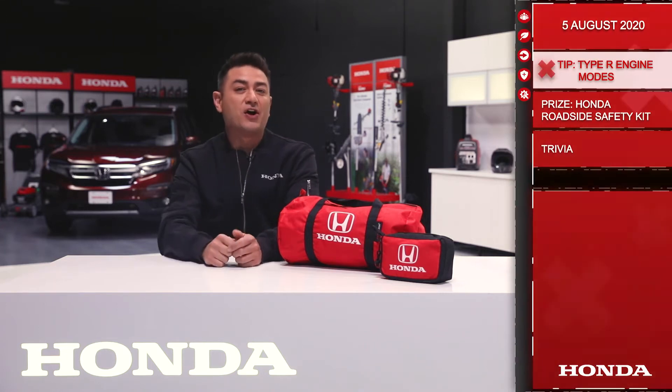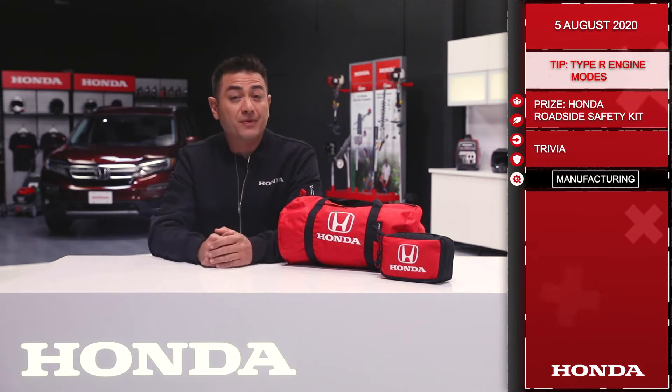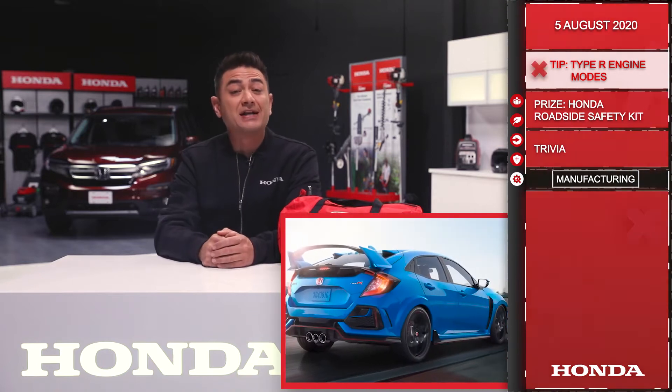Good morning and welcome to the Dream Garage from Honda Canada. Let's get started. Today we're going to talk about the 3-mode drive system on the 2020 Honda Civic Type R.